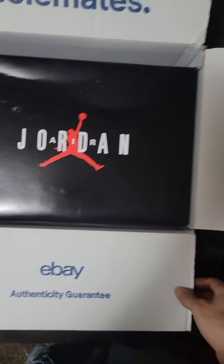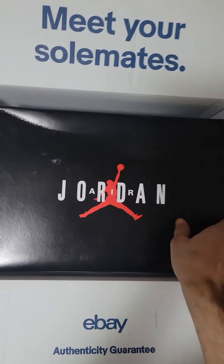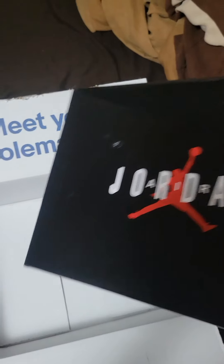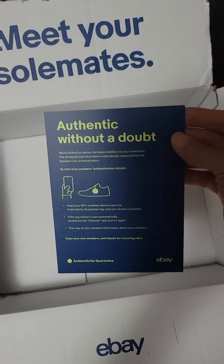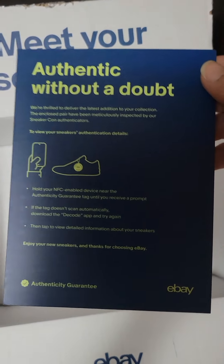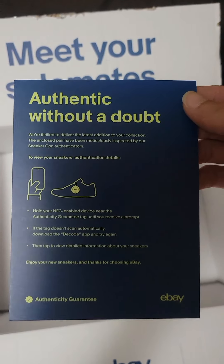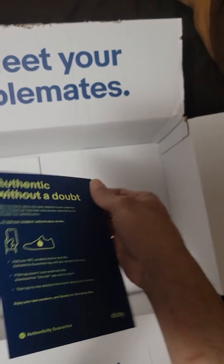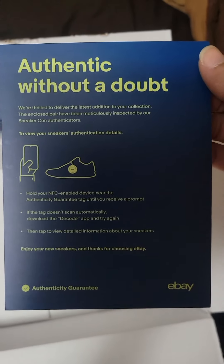Authenticity guarantee — and they're real. They have an eBay tag and everything on it. Make sure your shoes are real if you get them from eBay. Only buy when it says authenticity guaranteed on the shoes on eBay — if it doesn't say that, then your shoes might be fake.